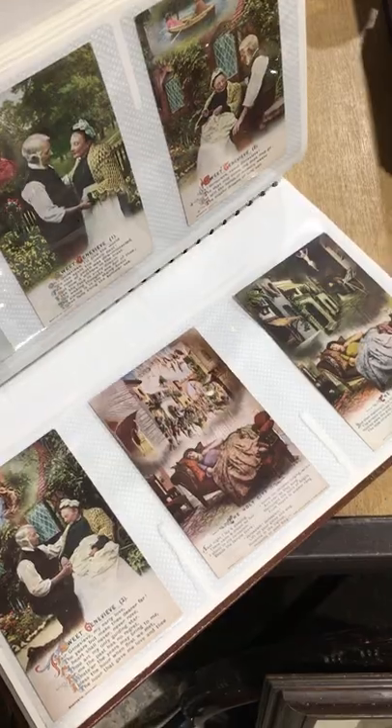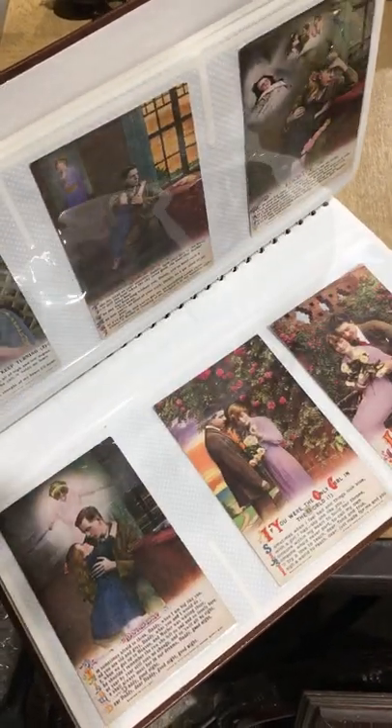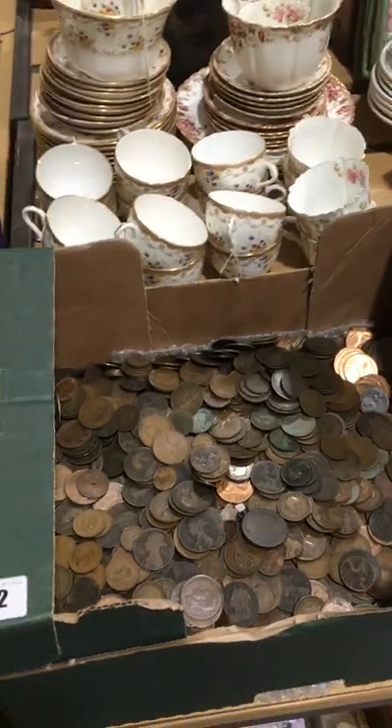Two postcards in this one — First World War, what they call sweetheart cards. Interesting like that. Nice album if you like your coins — that's a lot for you.